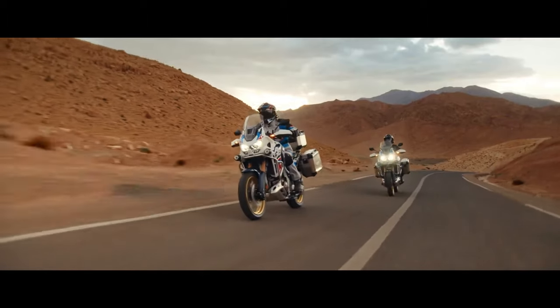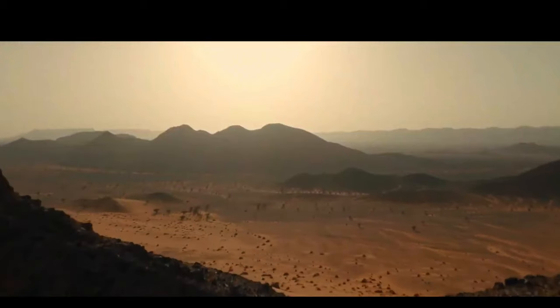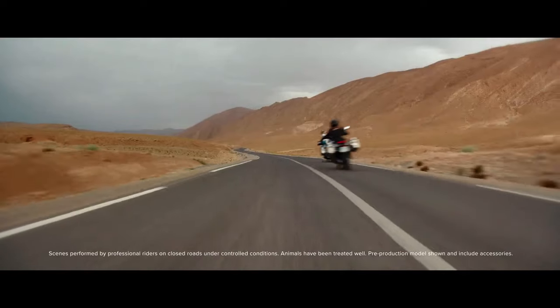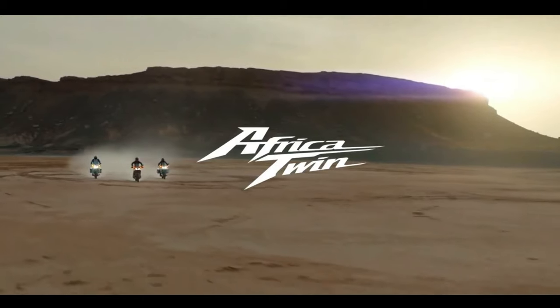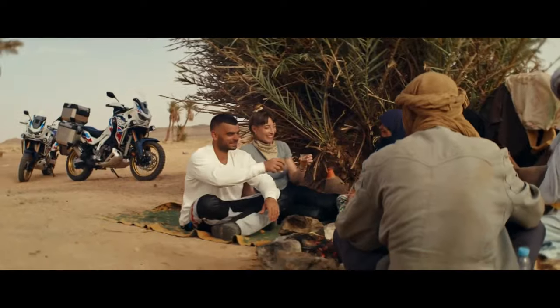The certification filings list a new engine code SD-13E for the manual Africa Twin Adventure Sports, codenamed CRF1100A4, and the DCT version codenamed CRF1100D4. Since the 2020 model year, when they changed from the previous 998cc engine to the current 1084cc displacement, the Africa Twin models were certified with engine code SD-080. We can confirm the new engine will remain at the same 1084cc displacement.